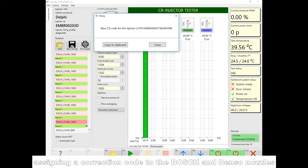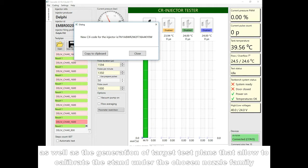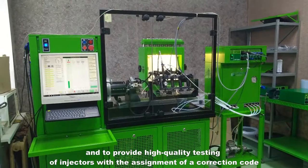Assigning a correction code to the Bosch and Denso nozzles, as well as the generation of target test plans that allow the calibration of the stand under the chosen nozzle family and provide high-quality testing of injectors with the assignment of a correction code.